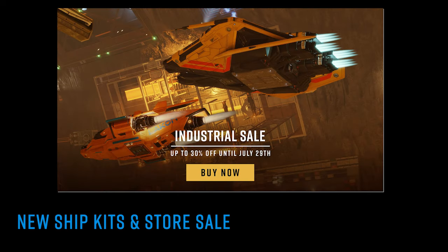There is currently a one week sale on the store discounting selected paint jobs, engine and weapon colours by 30%, and certain older ship kits discounted by 20%.